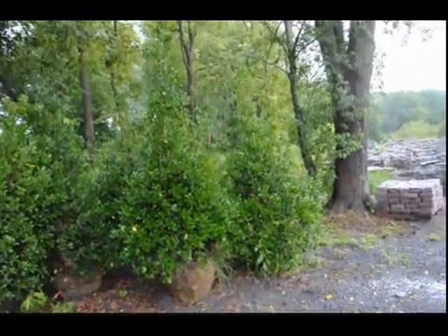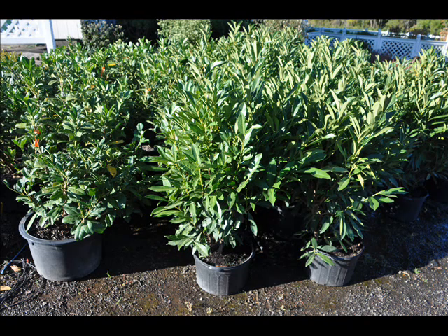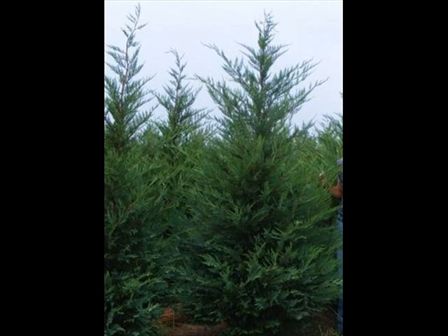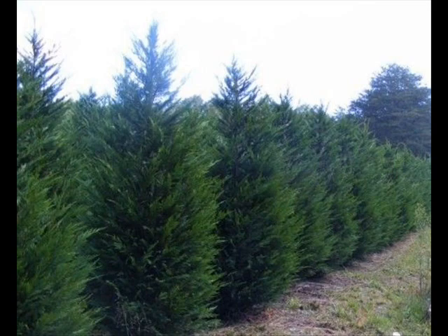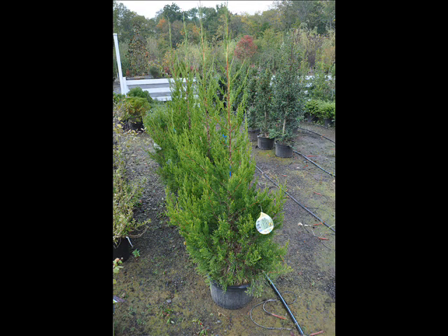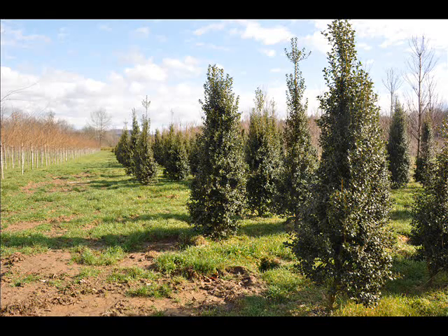We also sell a whole range of arborvitaes in many different sizes from transplants up to large trees. The trees that we sell are both bare root, balled and burlapped, and potted. We have thousands of them that we grow. We also have southwestern white pine and we are noted for our green giant arborvitaes and Leyland cypresses. We also have hemlocks up to 10 to 12 foot high along with redwoods. We can also supply you with bald cypress, larch, and eastern red cedar.